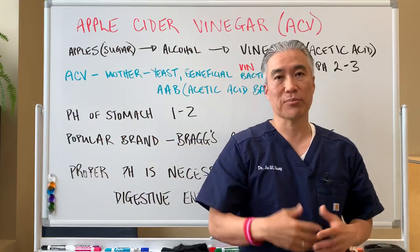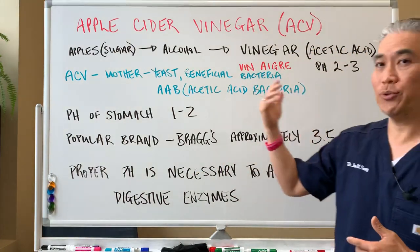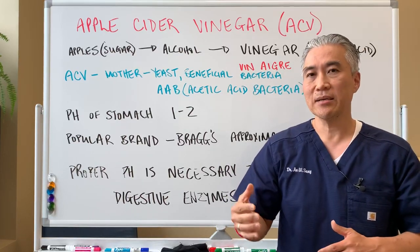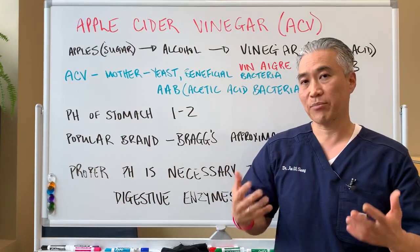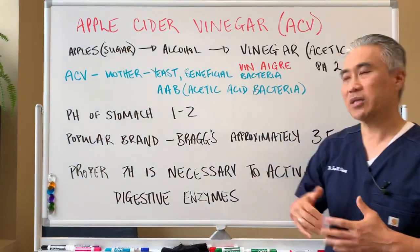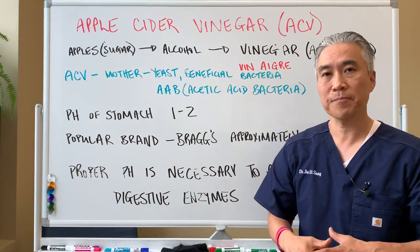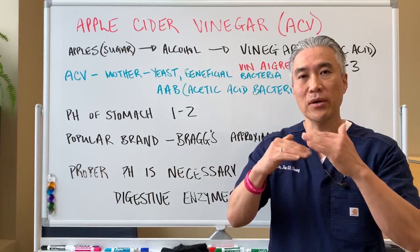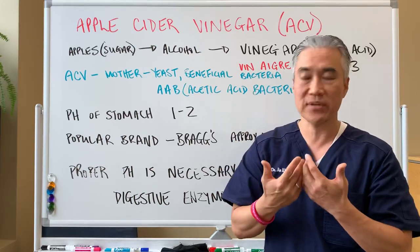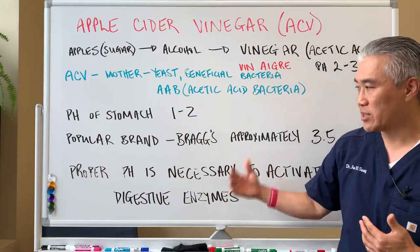The pH of the stomach is approximately one to two. Acetic acid is two to three — very close to the pH of the stomach. The acidity is very important for the digestive process. The proper pH in the stomach is necessary to activate the digestive enzymes of the stomach. It also helps to close down the sphincter, or the valve, preventing acid from regurgitating up into the esophagus.